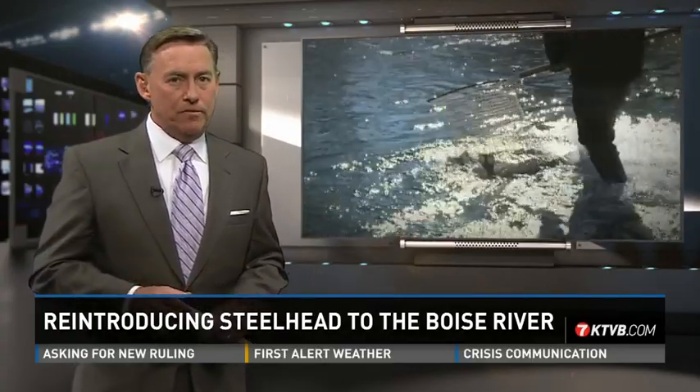Every year around this time, Idaho's native steelhead are reintroduced into the Boise River. So far this season, there have been two releases by Idaho's Department of Fish and Game, with one more planned before Thanksgiving next week, much to the delight of local anglers.